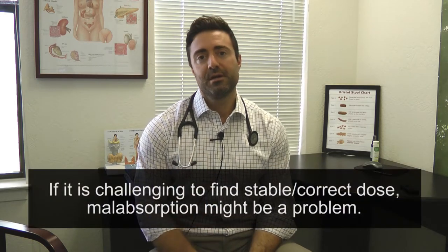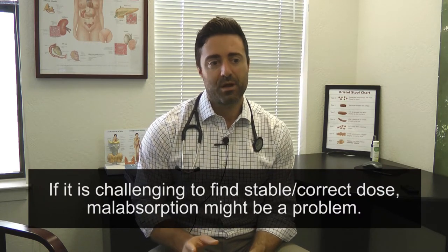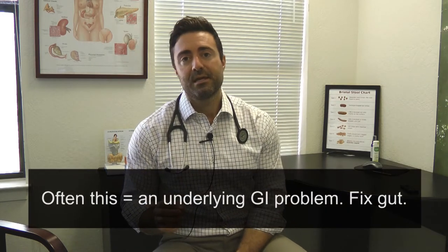If it's been challenging to find a stable dose, then malabsorption might be the problem. What this means is you're taking the pill but not consistently absorbing it, so you're getting inconsistent amounts into your bloodstream and your hormone levels are inconsistent. Oftentimes when this happens, it can be an underlying gut issue. If you're eating foods around the same time as your medication, that may also be interfering with absorption. But assuming you're not eating with your thyroid medication and you're still inconsistent, you may not be absorbing the medication effectively.